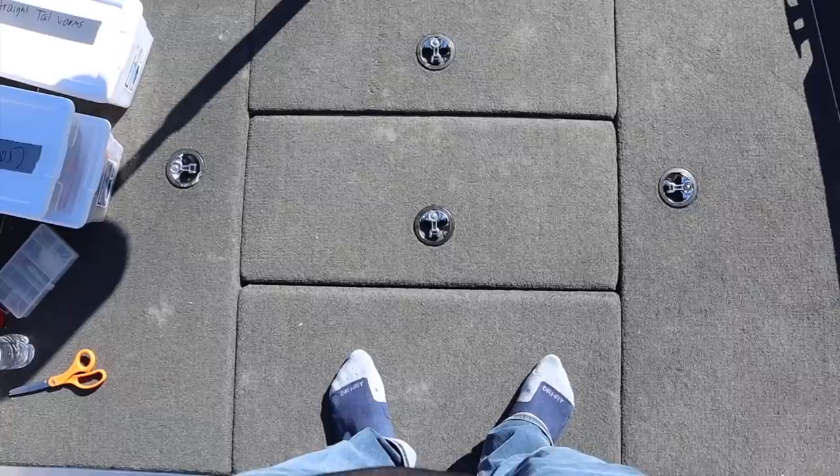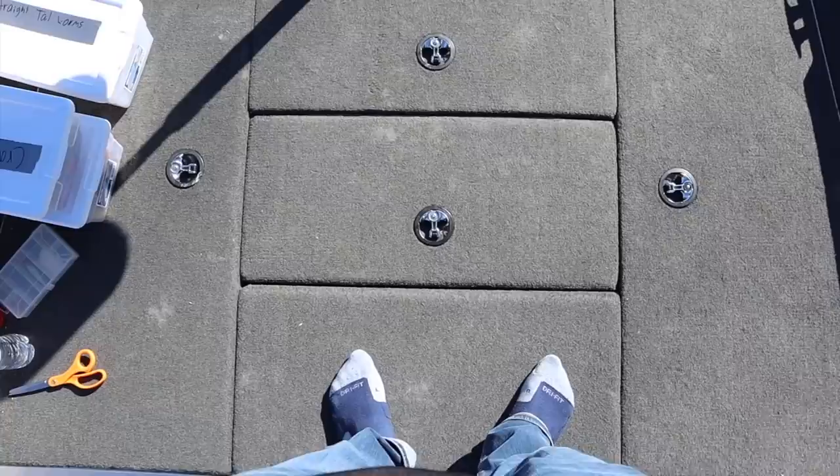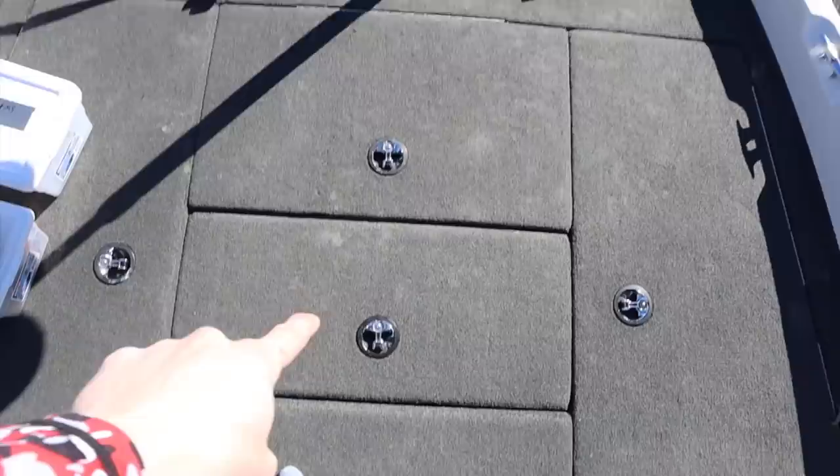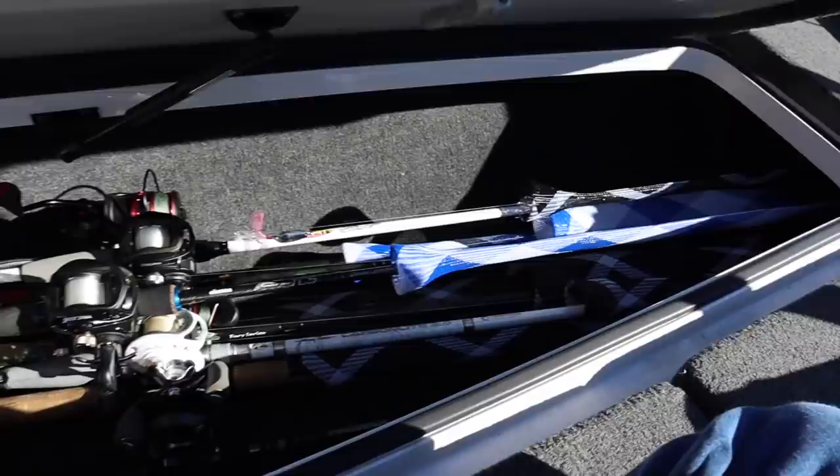Let's get into the compartments. This is basically where I work whenever I'm fishing — big things happening under there. Not much in this one because that's the cooler, and we just don't eat a lot when we're fishing. Now we're going into my rod locker.